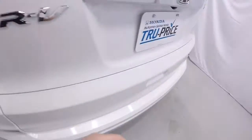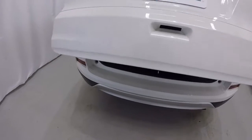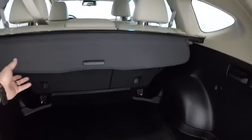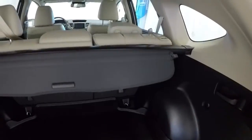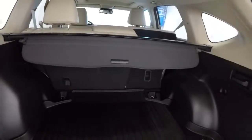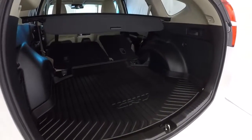Taking a look in the cargo area — the power lift gate comes up nice and smooth. Got a nice plastic protector mat and a sun shade. You can see how much space is back here — a lot of room. In these CR-Vs you simply pull the handle and the seats fold right down, which really opens it up back there.